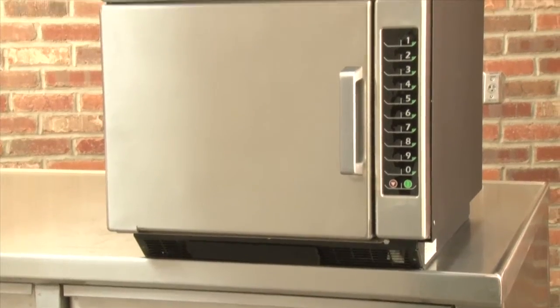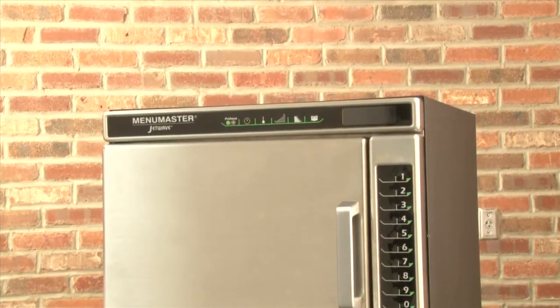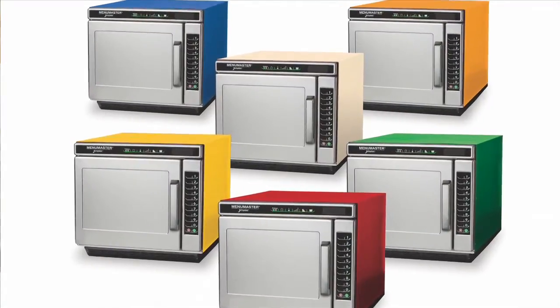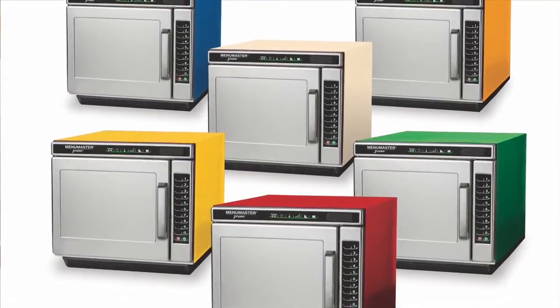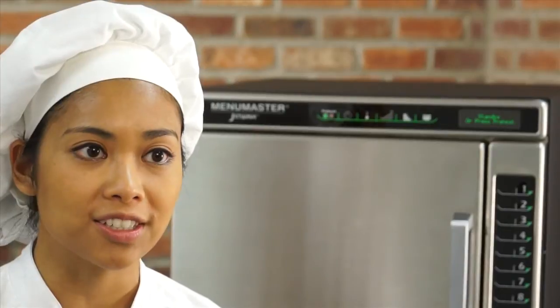The Jet 14 and Jet 19 feature a black powder coated cabinet and stainless steel interior. Designer colors are also available to match front of house decor. Ask your local sales representative about minimum order requirements for special colors.